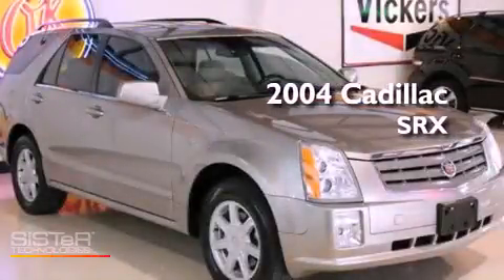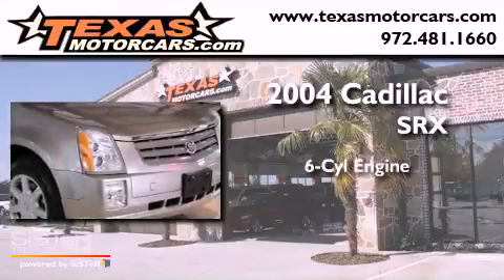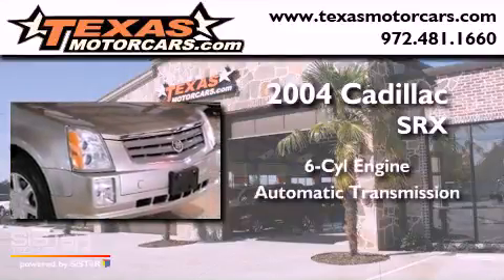This is a 2004 Cadillac SRX. It has a six-cylinder engine and an automatic transmission.